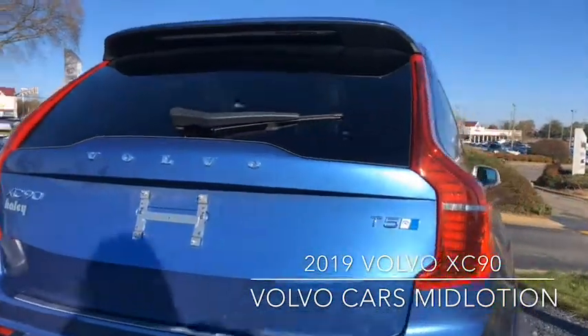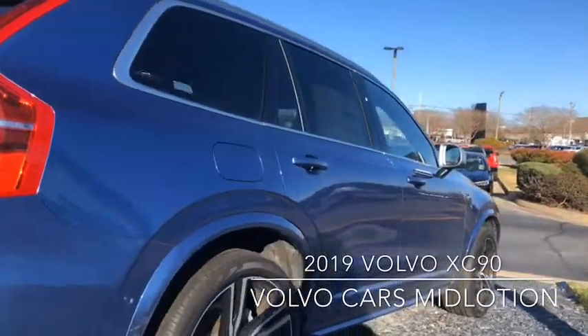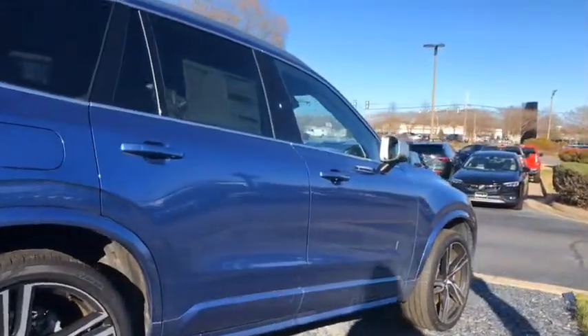Stop by our showroom today — Volvo Cars Midlothian at 9811 Midlothian Turnpike in Midlothian, Virginia.